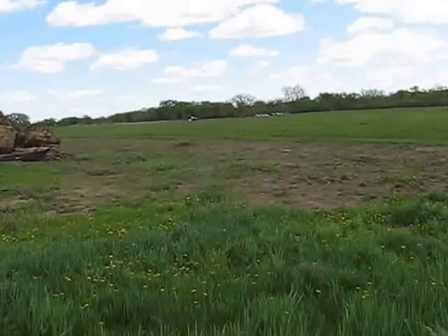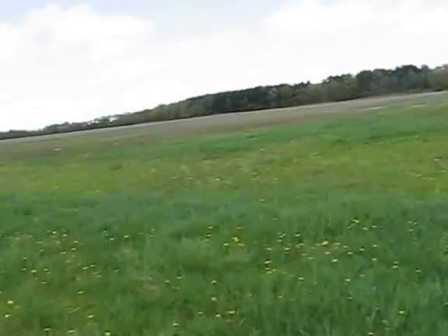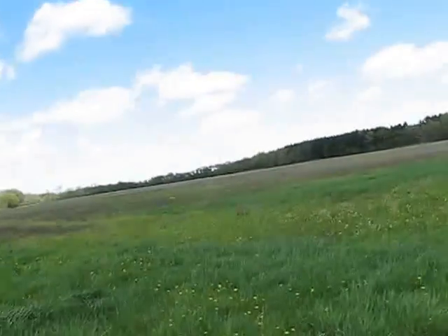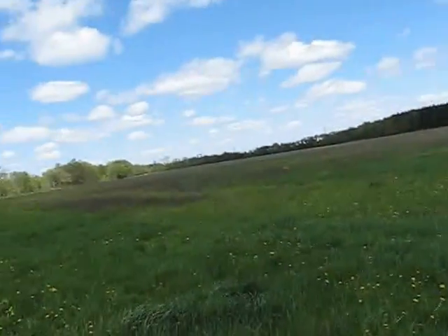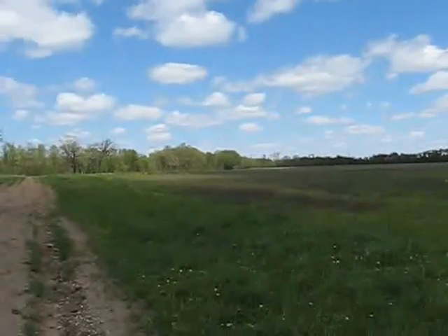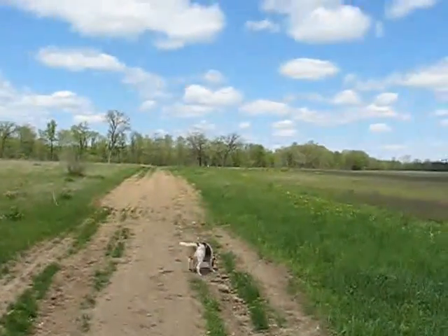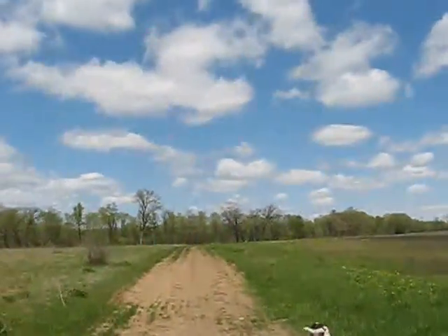Over there in the background is where the horse people parked their horse trailers. This is the new segment, or the new section. It was maybe two years ago they bought it. I think they're going to replant it as weeds, and then the trail is going to go to the west.